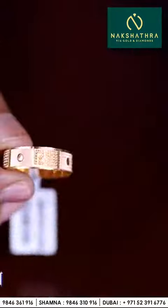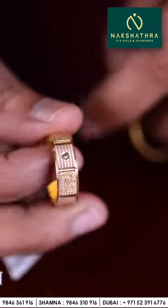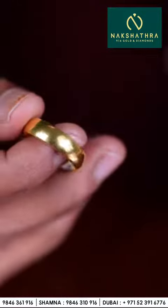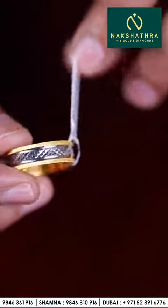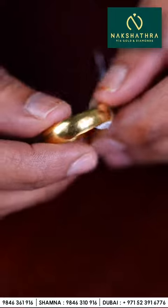This one is a rose gold collection — very beautiful. We have a lot of collections, varieties of collections in lightweight. This one is a plain ring — comes around 3.66, 3.55 like that. This one is yellow and white gold — very beautiful ring.